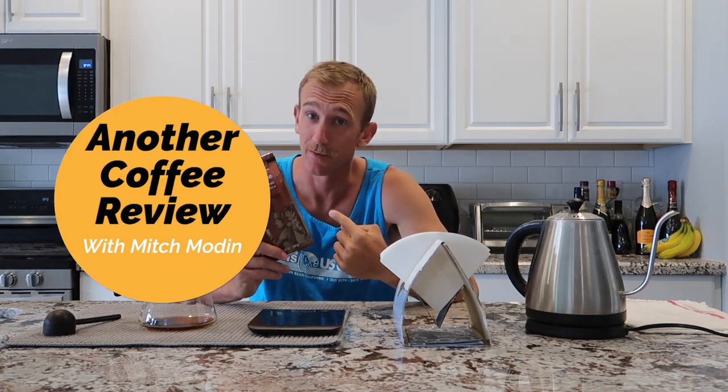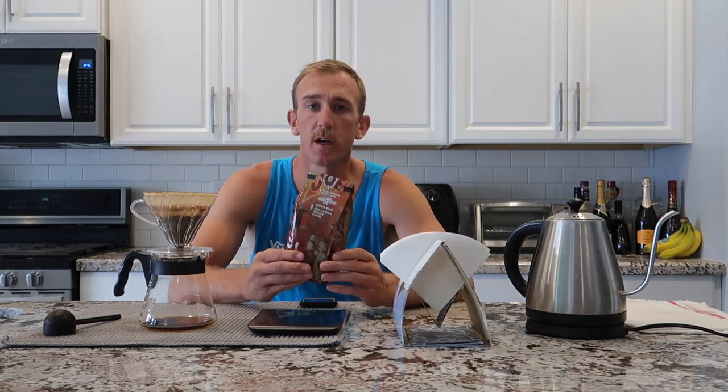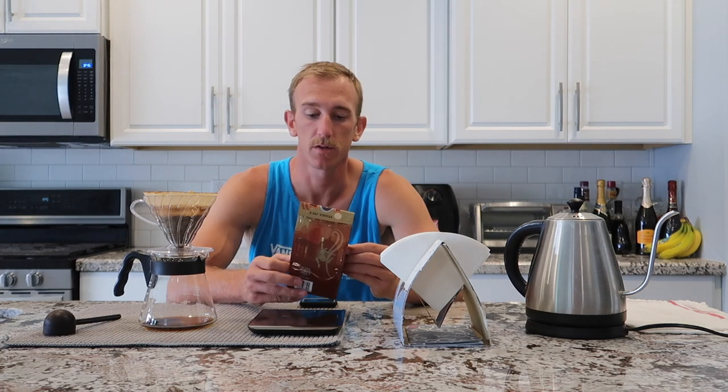After the cleaning montage I am now able to actually talk about today's coffee review. Welcome to another coffee review with Mitch Modin, your average brewer. I went and picked up coffee from Trader Joe's — that's where I do a lot of my grocery shopping. This bag is about $3.99, it's pre-ground, it's a 14-ounce bag. I did a little research: they are roasted in California by Montano Brothers, which is a green coffee importation place that also has a branch of roasting and distribution.